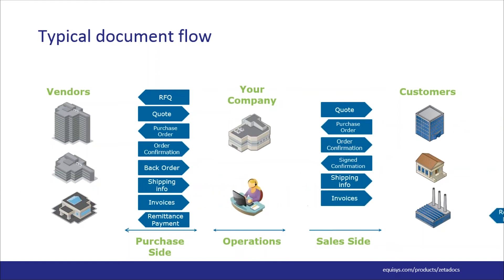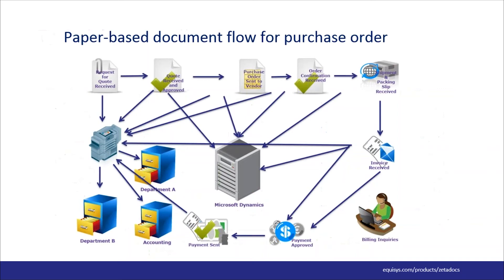If you switch over to the sales side, notice how many of these documents also need to be captured there to assist your reps as they communicate with customers. Now think about other documents that finance uses.